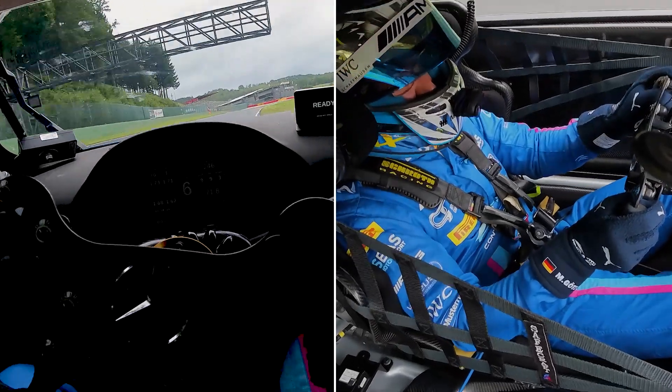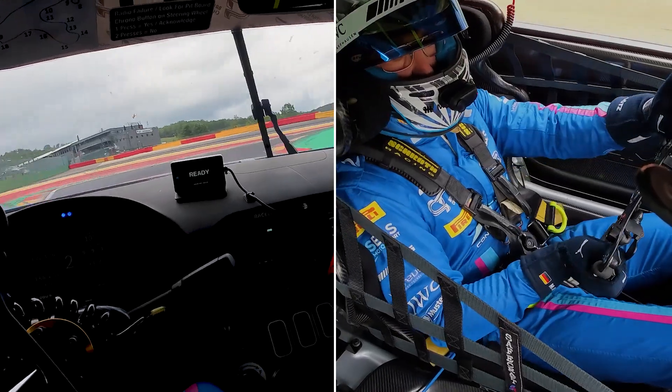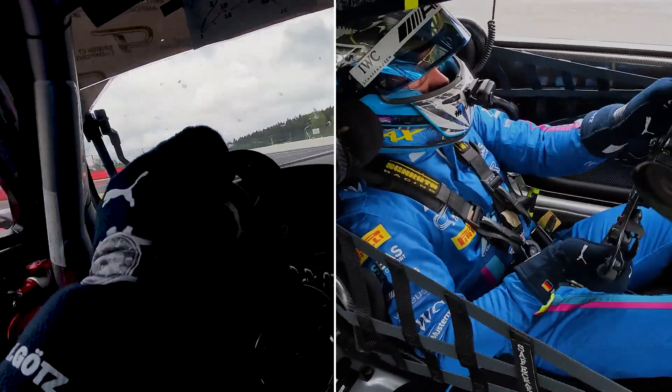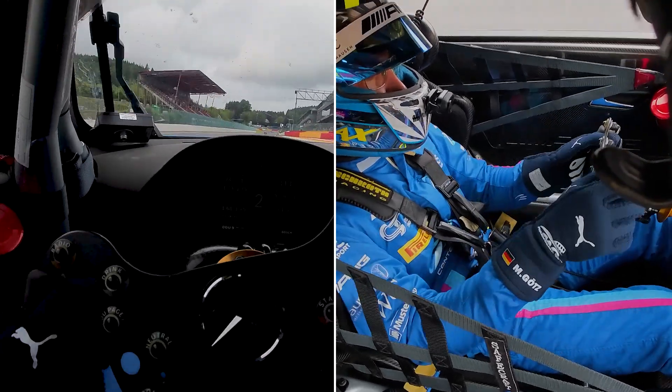Now we're coming to the bus stop chicane, which is the last one. Also new tarmac here, second gear, a lot of grip. Right, left and early on power — and we are back on the start-finish straight.